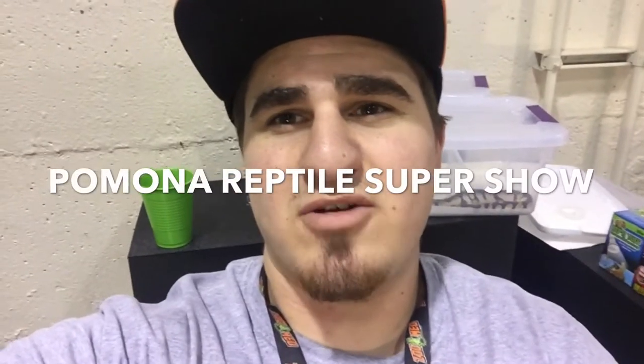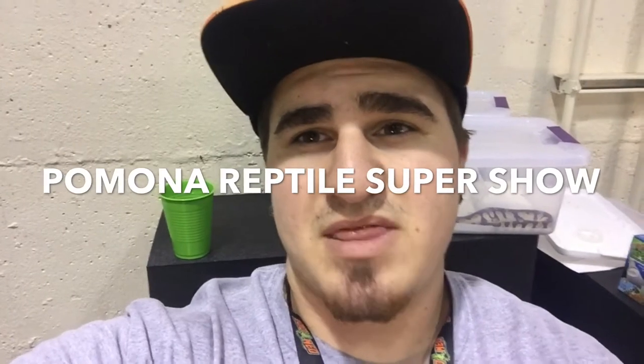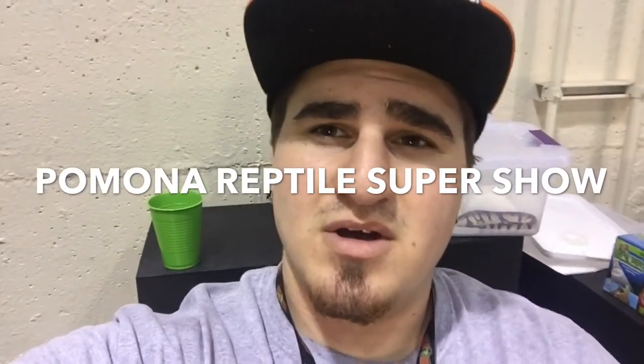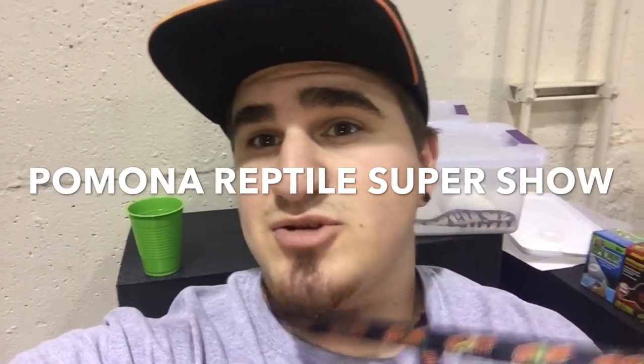What is going on everyone? Thank you guys for tuning in to Milt-Erd Reptiles. Hope you guys had a fantastic week. Today I'm at the Reptile Super Show over at Pomona, California. I'll be showing you guys a little bit of the animals they got here and show you guys what the show looks like. Let's get started.